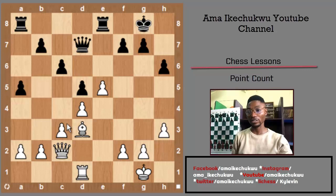White has one, two, three, four, five, six, seven, eight — eight pawns. Eight plus three from the bishop is eleven. Eleven plus five from the rook is sixteen. Sixteen plus nine is twenty-five. So white has twenty-five points in total.